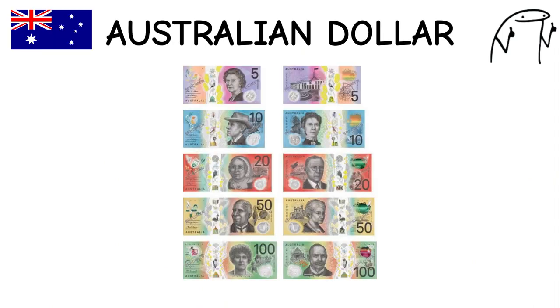Australian Dollar. Known as the Aussie, the Australian dollar is closely tied to commodity prices, especially gold and iron ore. Australia is one of the largest exporters of commodities, which influences the value of the AUD. It features unique wildlife on its banknotes, such as kangaroos and the iconic Sydney Opera House.